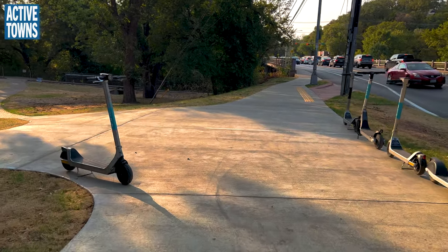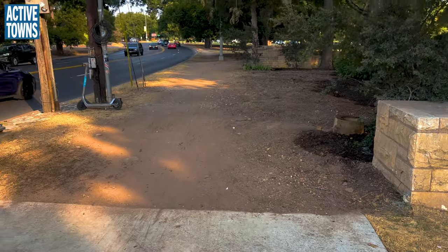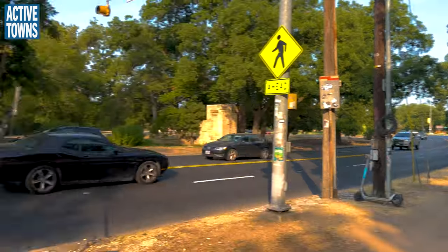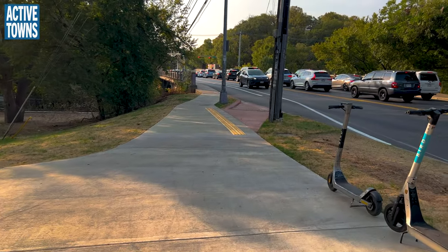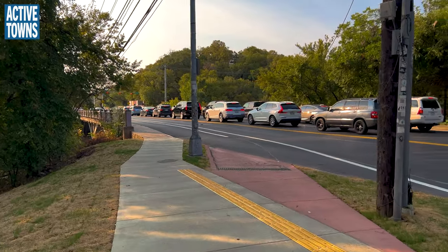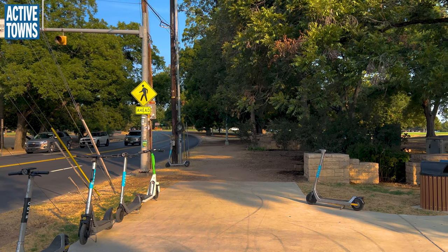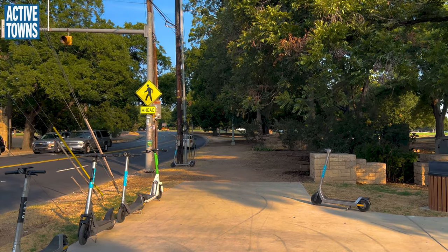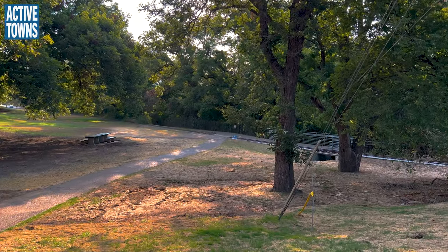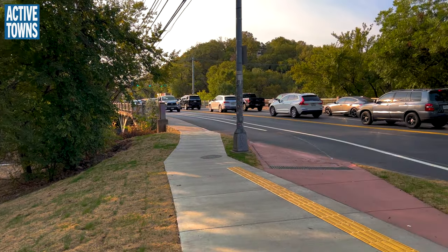This also brings you into Zilker Park here, and it'll eventually be a shared use path continuing down through the park. But as you can tell, this section is not part of the pilot project — people on bikes are going to have to merge up into the park and make their way forward. If your destination is the park you're there, or you can drop down to the creek path below, which takes you directly to Barton Springs Pool.